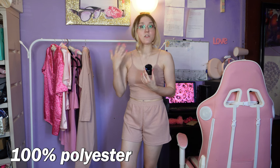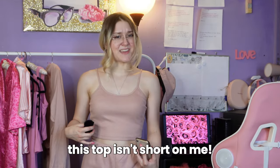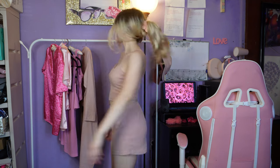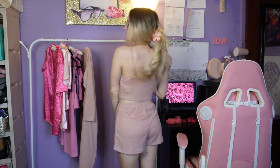I was looking at the reviews and some people say the top is too short, but it isn't short on me — it might depend on your chest size or you may need to size up. The material is stretchy so it'll ride up. For me it's not going that high — it's cropped but not in a too-cropped way. Keep that in mind if you're thinking about getting this pajama set.